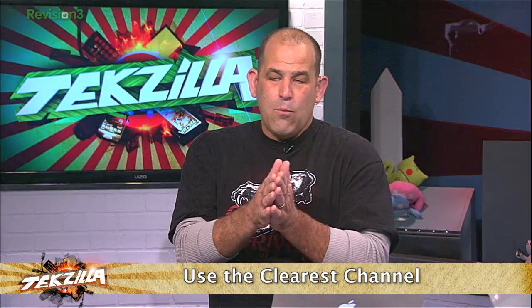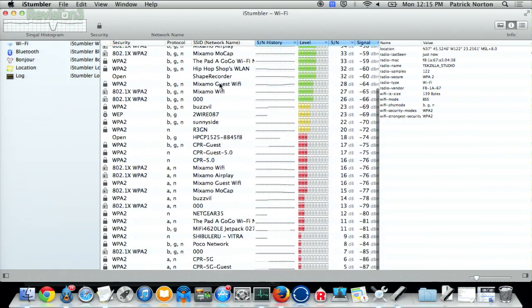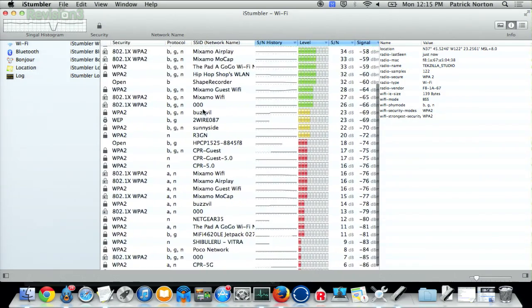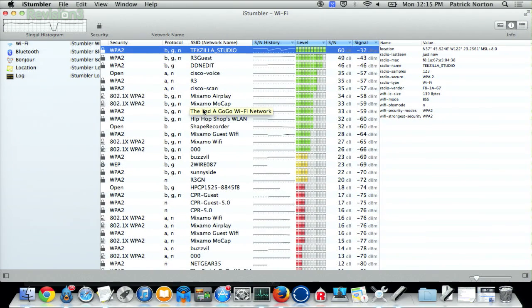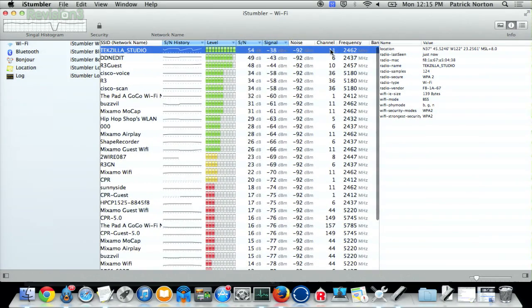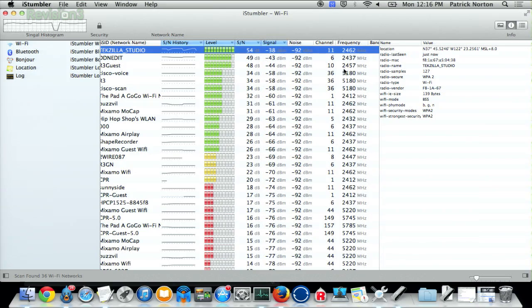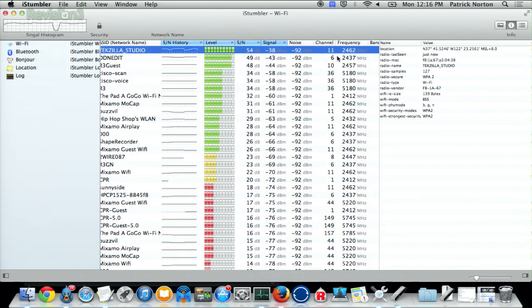Third, use the clearest channel you can find. What you need is some software that analyzes all the Wi-Fi going on in your neighborhood — something like iStumbler running on OS X. This is the office building we're in, and this is actually less than we would usually pick up. The information you're looking for is your signal-to-noise ratio — higher is better. You notice we're on channel 11? What you want to find is a channel that everybody else is not on already. I've seen cases where there were 30 routers on channel 6 in the surrounding block — just use another channel. It is amazing what jumping to a different frequency will do.